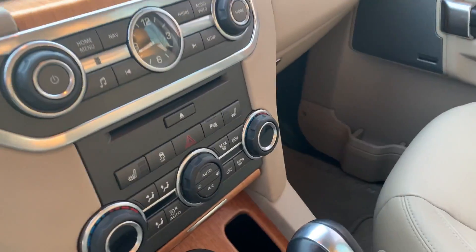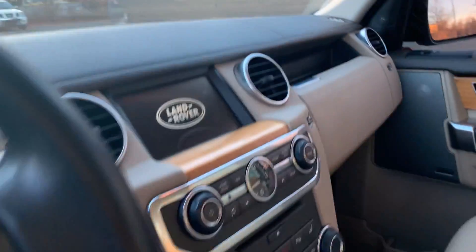Amazing. Heated seats, navigation, backup camera — you name it. This car definitely has it.